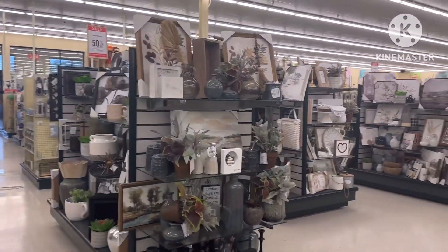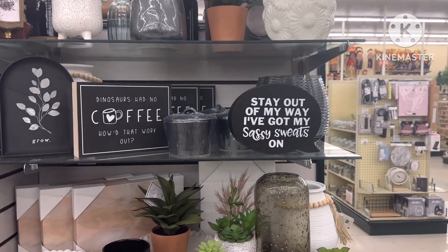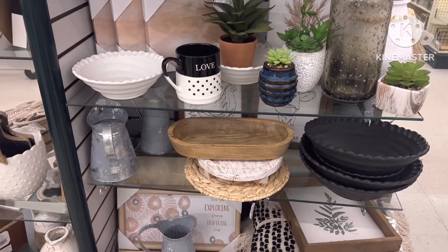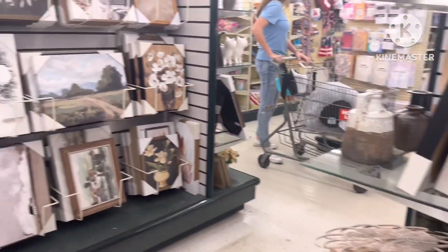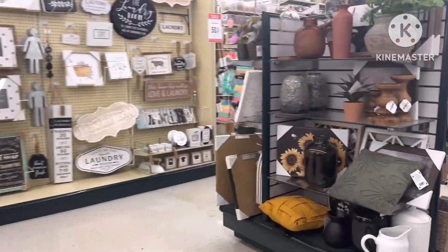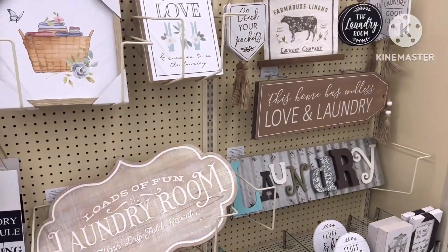I did find a welcome sign at the Dollar Tree when I left here. Of course, it wasn't as big as the ones they had in here. But because I like to change my welcome signs up with the seasons, I don't want to spend $10 or $15 on each welcome sign unless I can save them or put them up.